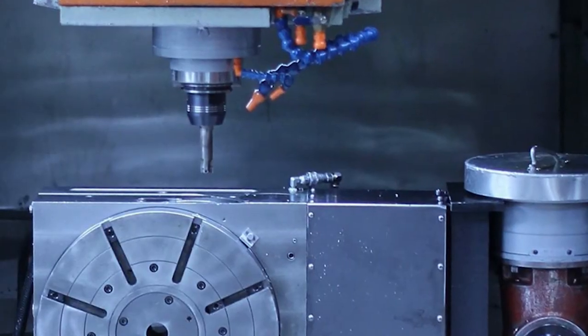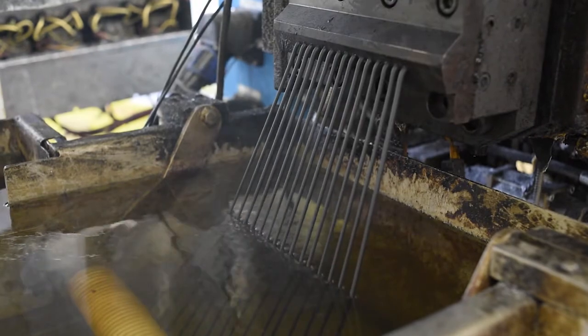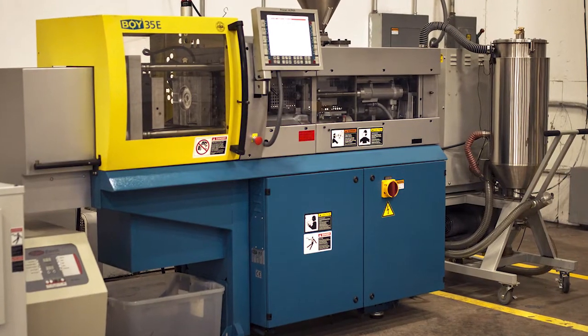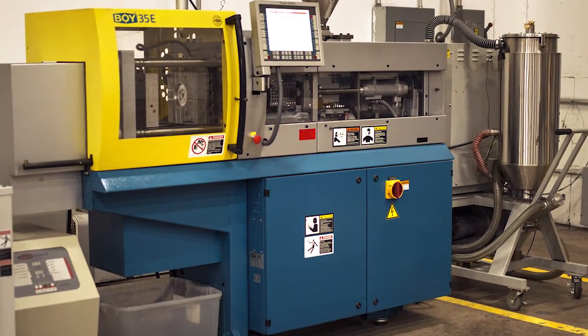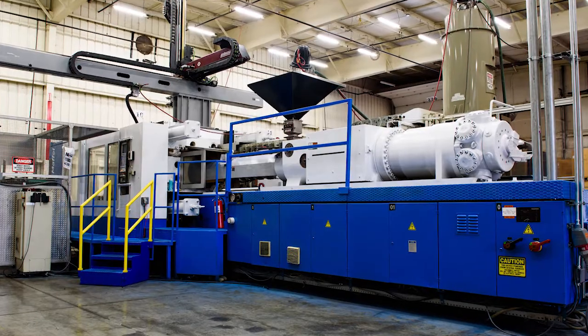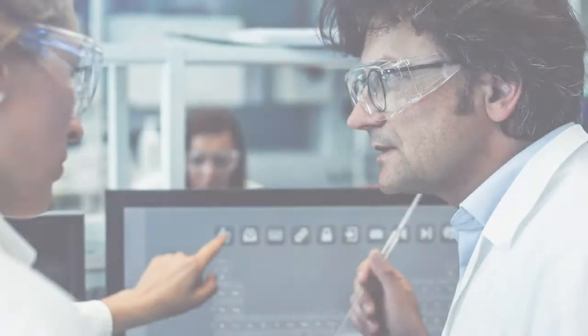ENTEC TPE is completely vertical with tooling from sister company Jomar. In-house compounding and pelletizing on a 40 millimeter twin screw extruder, along with injection molding machines including a Boy 35 ton, a Van Dorn 400 ton, and a Krause Mafi 1200 ton equipped with robotics.